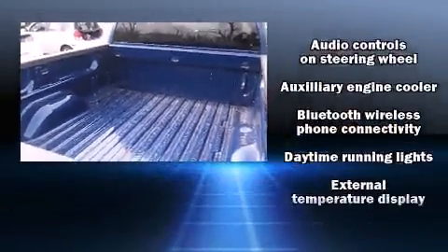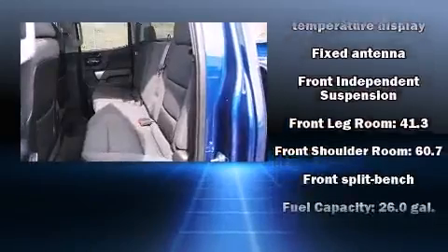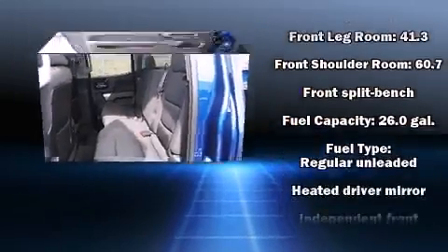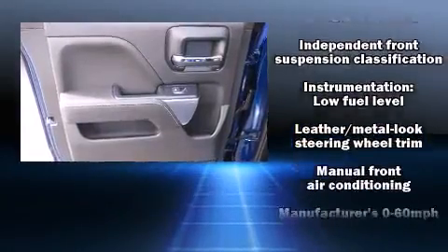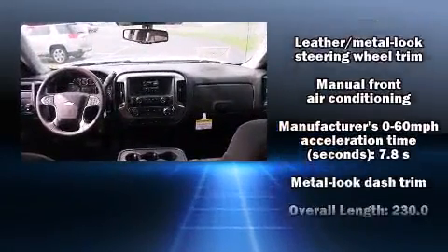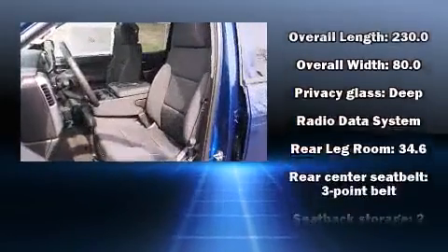steering wheel mounted audio controls, and six well-positioned speakers. Chevrolet ensures the safety and security of its passengers with equipment such as head curtain airbags, front side impact airbags, traction control, a panic alarm, OnStar,